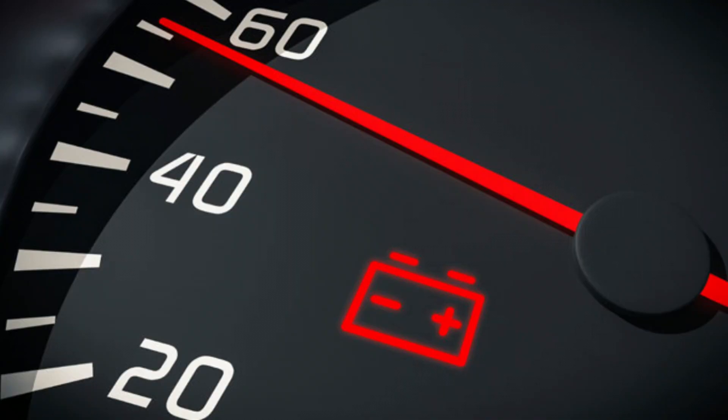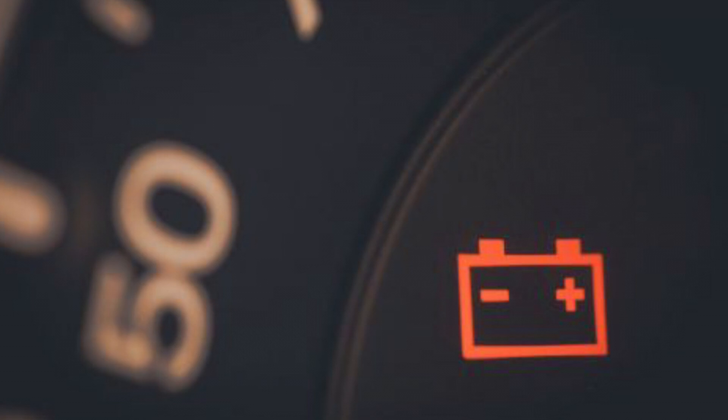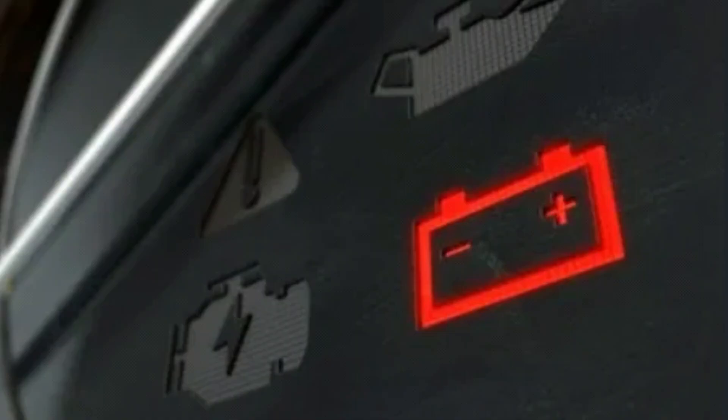3. Battery Charge Warning Light — this dashboard symbol means that your car's charging dynamo has a problem and that your car is running only on the battery. Whatever the cause of the battery warning, the safest option is to take your car to the service station to check for the fault. When you are in trouble, turn off your radio and air conditioning system and consider going to the repair shop safely.